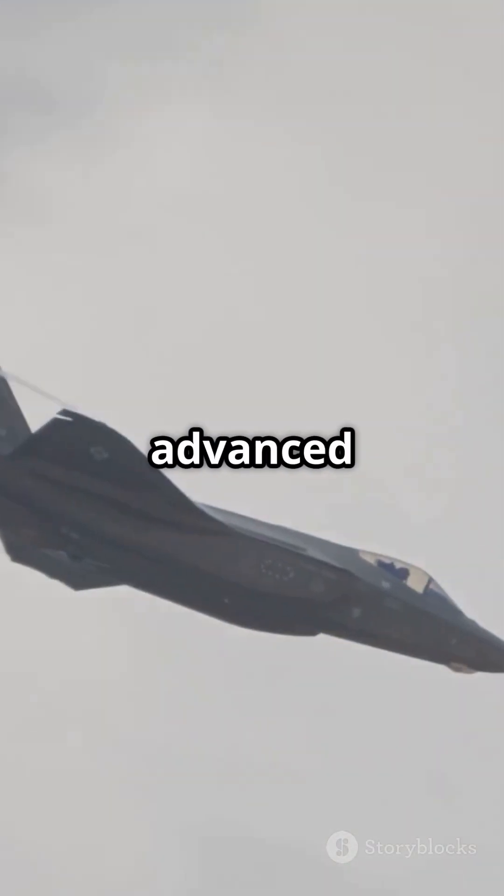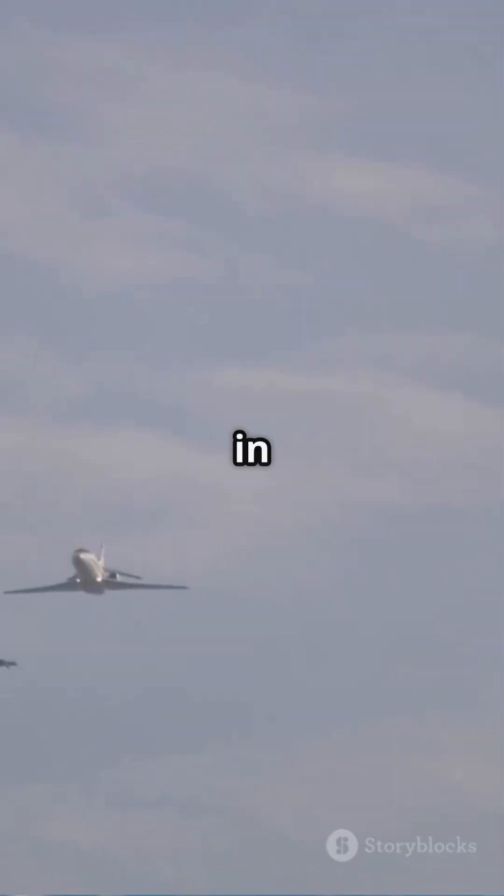So, who rules the skies? The J-36's advanced design signals a new era, but the F-35's proven capabilities keep it in the game.